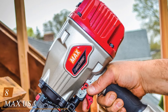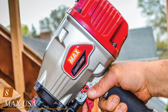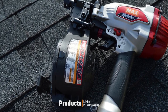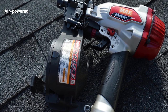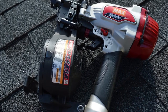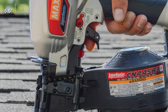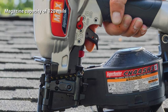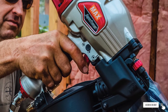The number 8 position is held by the MAX USA Corp Super Roofer CN445R3 roofing coil nailer, capable of nails up to 1-3/4 inch. This roofing nailer has been getting many good reviews online because customers feel it is a very user-friendly product — and after checking it out, we definitely agree. Just like some of the best roofing nailers, this option features a depth-of-drive adjustment, a sizable nail capacity, and a rubberized grip for comfort.